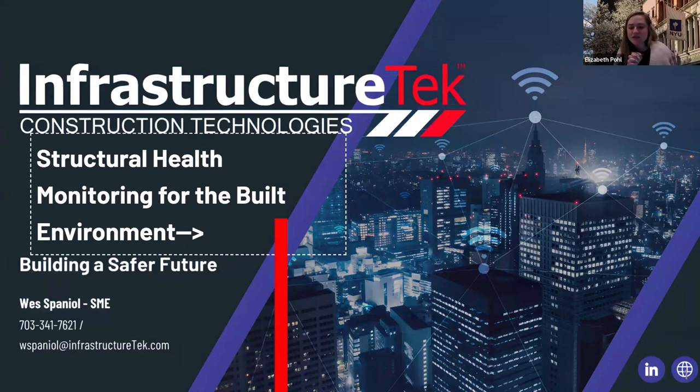Thank you everybody for joining us for today's C2 Smarter webinar. I'm Lizzie, the Research Project Manager. Just some quick housekeeping: we are recording this webinar and will be uploading it to our YouTube page. Feel free to ask questions throughout the presentation — we'll save them until the end and read them out. You can do so by pressing the Q&A button at the bottom of the Zoom screen. And with that, I'll hand it over to Dr. Nassif to get us started.